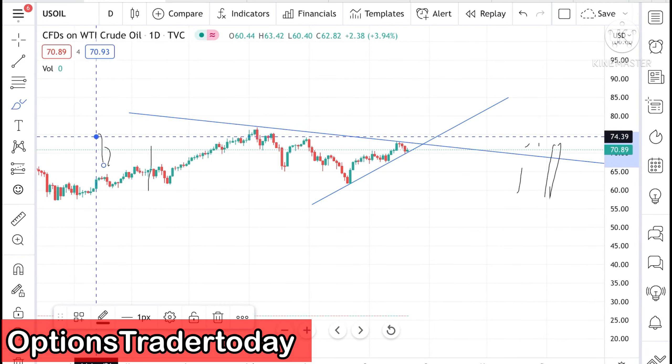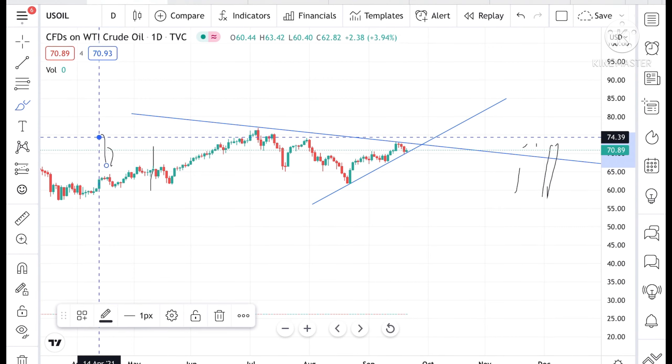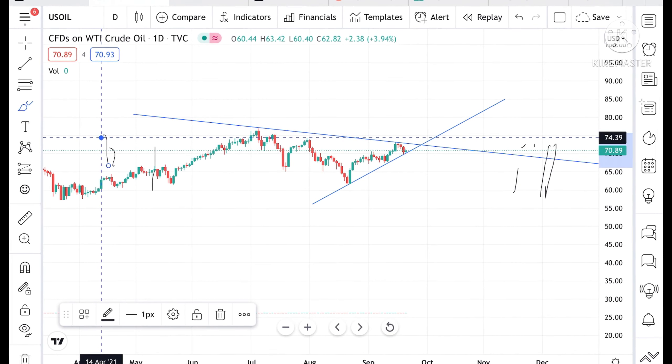Hello everyone and welcome to my channel Options Trader. Today in this video I will tell you how the crude price has moved in the last two days and how the crude price can move in the next two days.